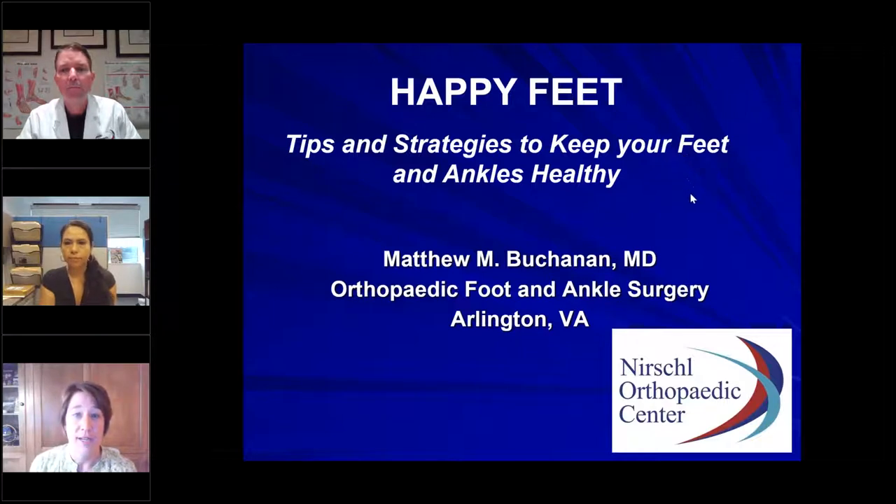First of all, everybody has joined today's webinar in listen-only mode, just to help reduce background noise. But you all should have a question box, or maybe it says chat, which should appear over in the control panel. We really encourage you to open up that chat box and type in your questions as we go along. We will definitely get to them towards the end of the presentation.